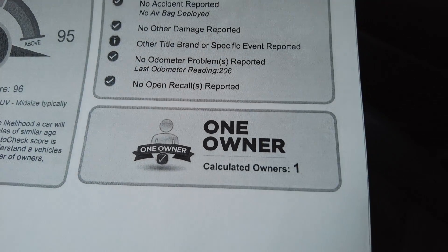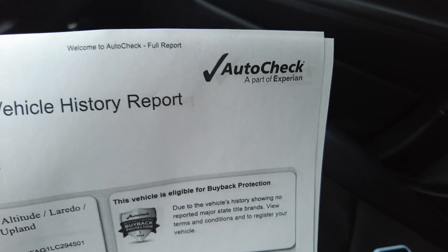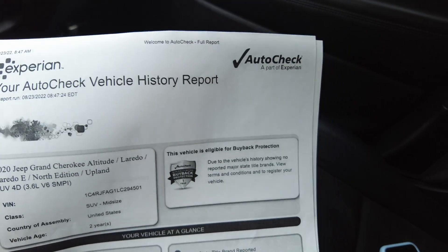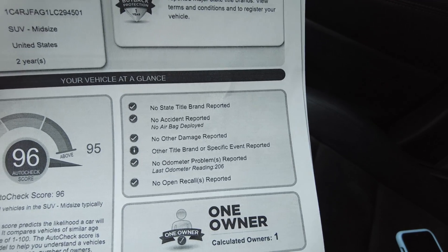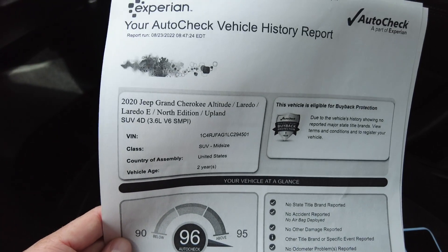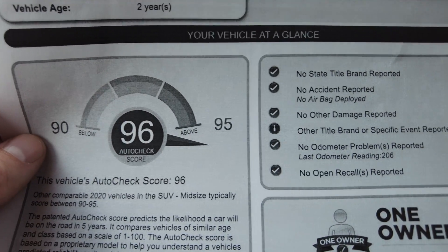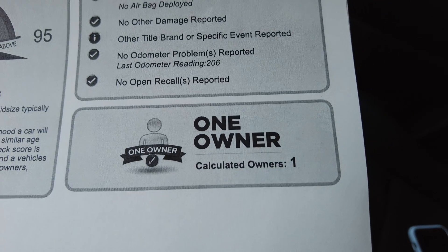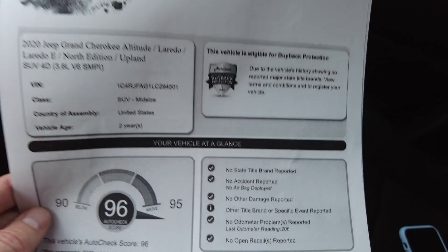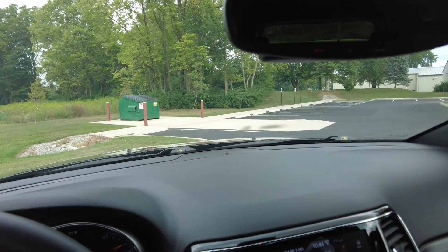Let's look at the history report. Whenever you're buying a pre-owned vehicle, I always recommend getting the history report — to see if it's ever been in an accident, and to make sure it's got a clear title with no salvage or issues. This AutoCheck history report scores a 96. If a vehicle has title problems they score like a two, so this one scores awesome. One owner, no accidents, no title issues — really clean. We post those on our website so you can dig into that.